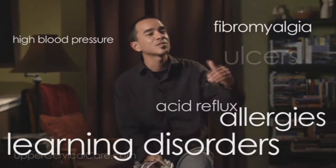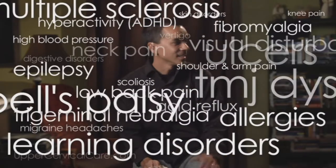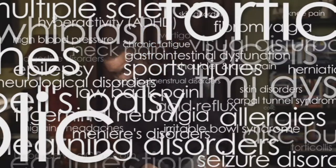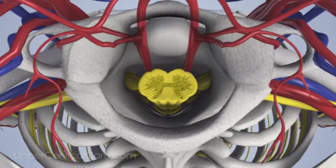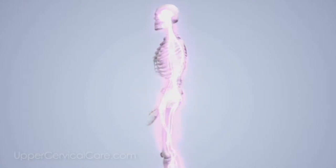If one or both of these bones are out of alignment, causing irritation or pressure on the brain stem and interrupting the communication system, you can end up with all kinds of health issues — stuff you would never have associated with this part of your body: problems like allergies, high blood pressure, fibromyalgia, learning disorders, and the list goes on. You correct the vertebral subluxation and they get well.